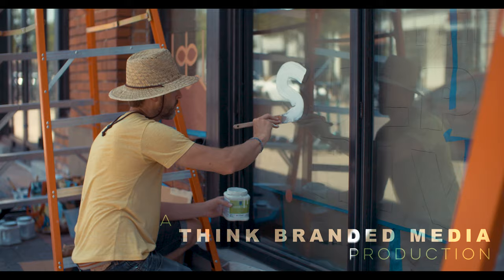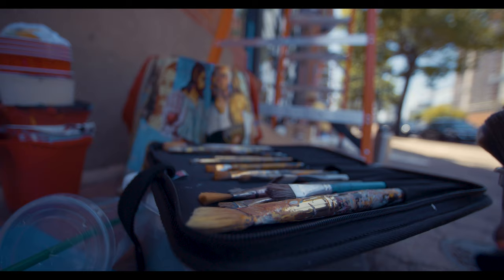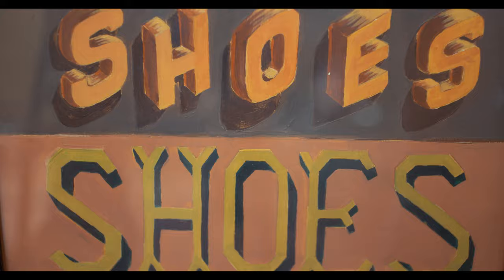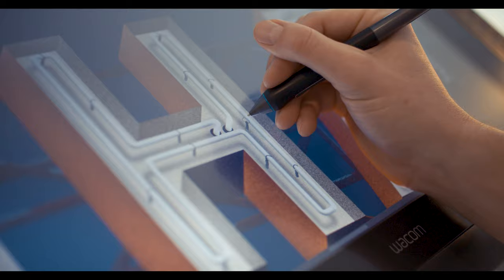We're surrounded by letter forms. Letters spell out words that we can read, and we use those letters to communicate. The way that a letter or a word looks visually has a lot to do with our perception of what the thing is actually saying.